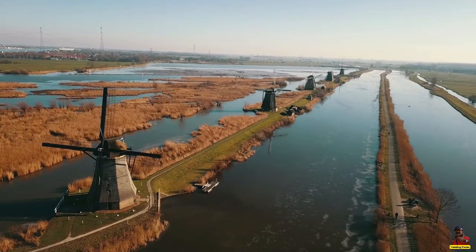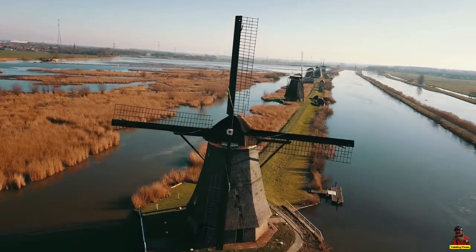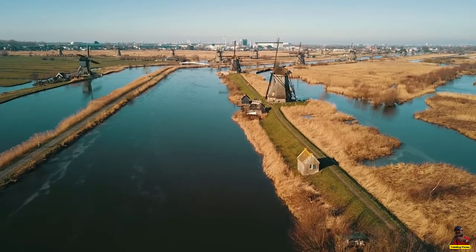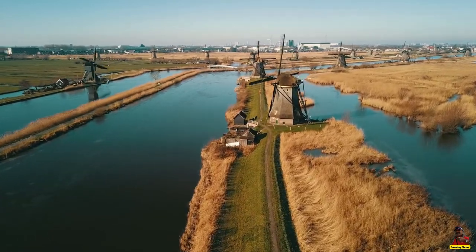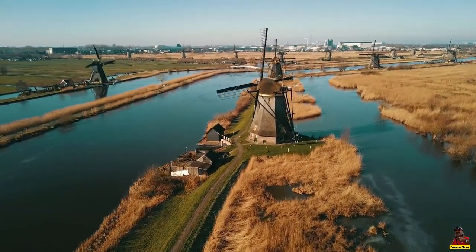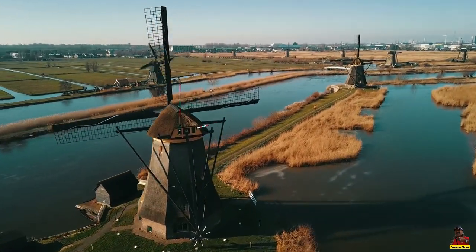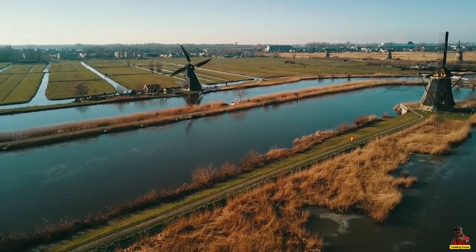When visiting Kinderdijk, be sure to see the three museum mills, and see the multi-stream film at the Auxiliary Pumping Station. In one of the boats, explore the region from the river and pass by the mills. The operation and maintenance of windmills are explained at the Molenwerk Platts Mill Workshop.